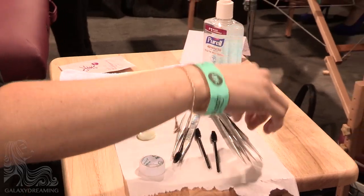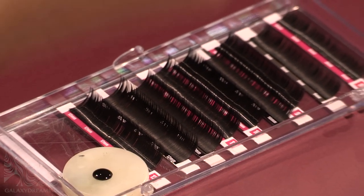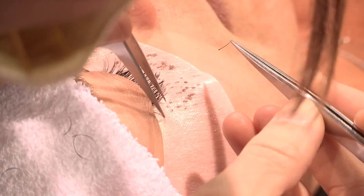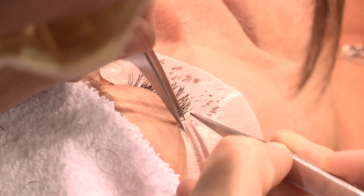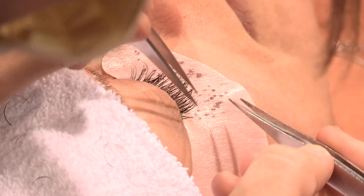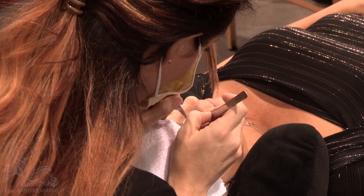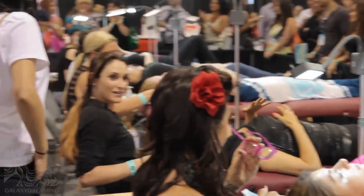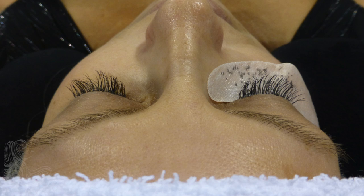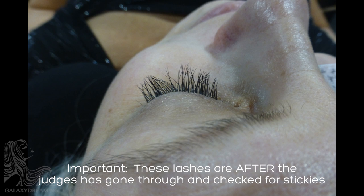Each lash technician has their own preferred lashing tools. Jordan is using one of the original glue holders, a jade stone. Jordan applies some of the final lashes to her classic set as the competition hour has almost run out. As Jordan finishes up round one, she looks relieved. Jordan's set of classic extensions will be assessed and judged. The judges have gone through the lashes and checked for stickies. If these lashes were to be brushed back into place with a spoolie, they would look neat and tidy.